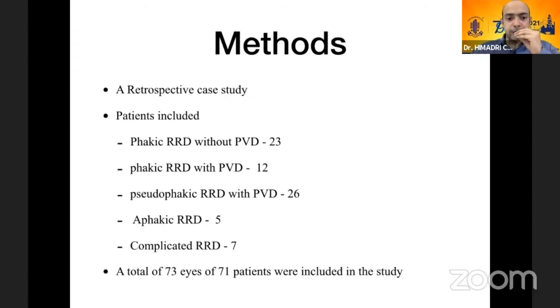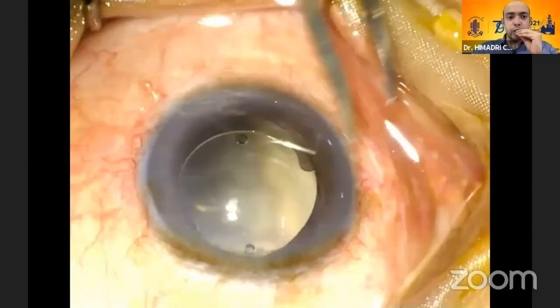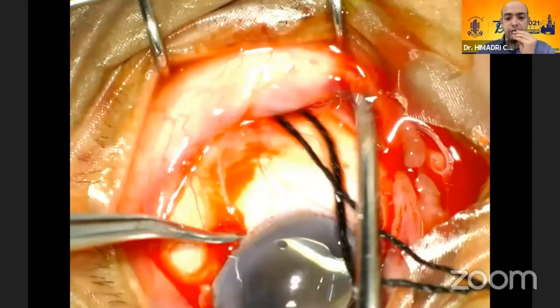We did a retrospective study in our center including 73 eyes of 71 patients. We included all kinds of primary retinal detachments: phakic detachment without PVD, phakic detachment with PVD, pseudophakic detachments with PVD, aphakic detachments, and complicated detachments including very posterior breaks, choroidal detachment, retinal schisis, and even cases with a fixed fold. The surgical procedure included 360-degree peritomy, isolation of all four rectus muscles, cryopexy and marking of the break using indirect ophthalmoscopy, and marking the break with a scleral marker so that buckle placement can be done without difficulty.